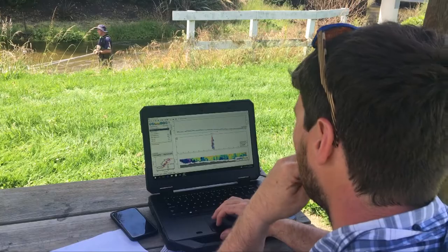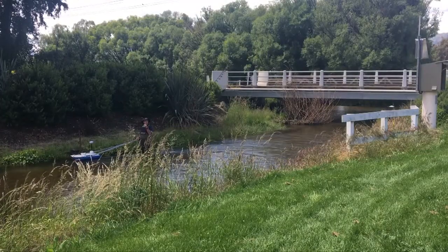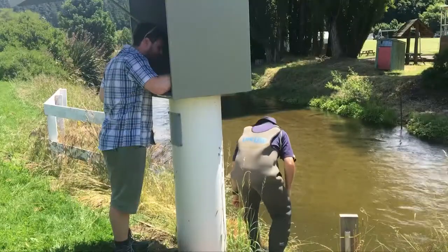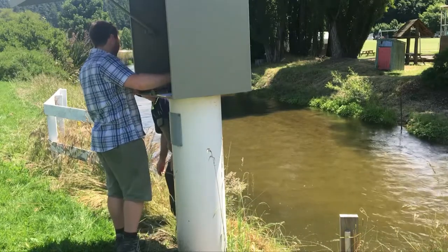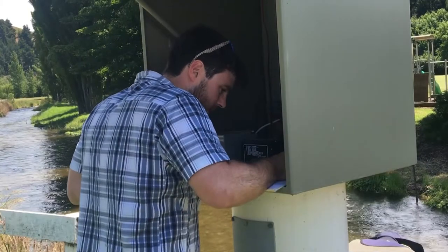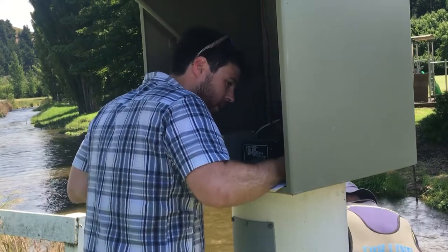Environmental officer John O'Young's job is to conduct regular tests at more than 60 sites across the region. At this site we have a water temperature logger recording water temperature. At other sites we've got dissolved oxygen sensors, rain gauges, groundwater sensors, and air quality monitoring as well. This Luggett Creek site is part of a larger environmental network collecting data including water temperature, rain, groundwater, and air quality from various locations.